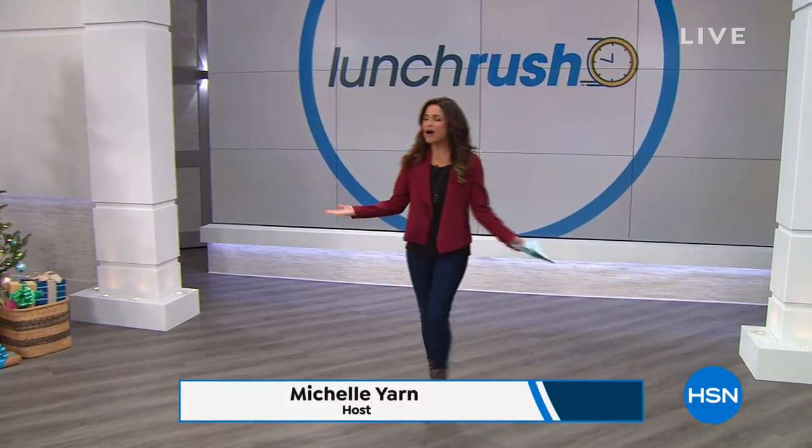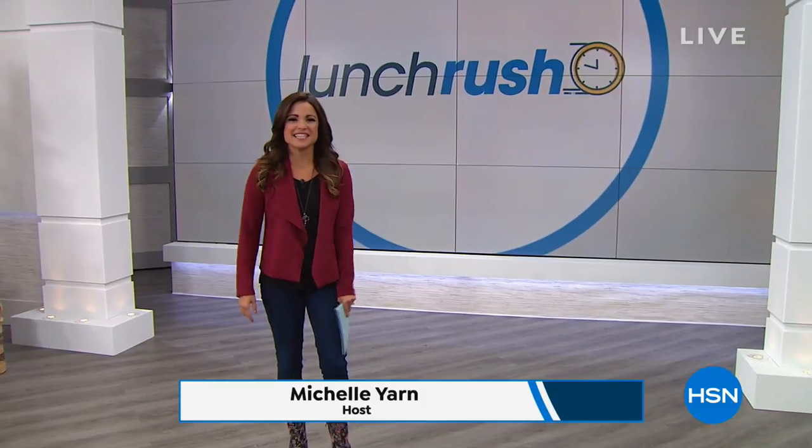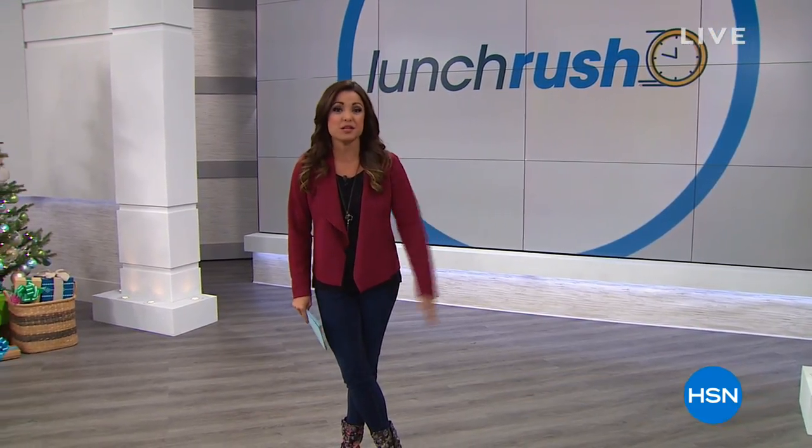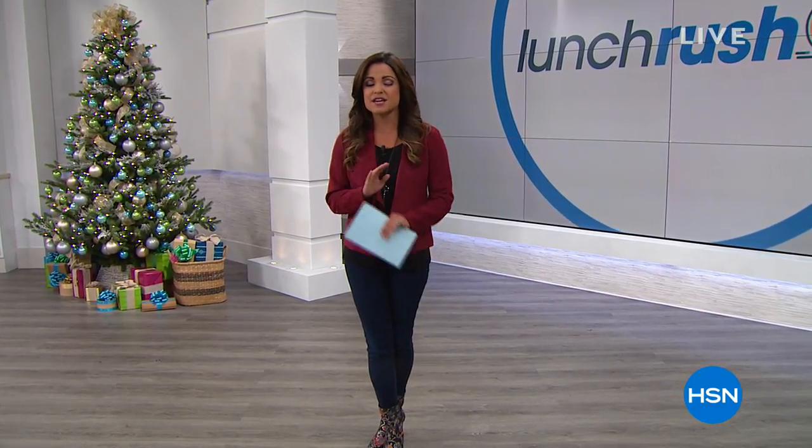Welcome to Lunch Rush everybody, it's a holiday week! This is where you get your quick shopping fix — we take shorter presentations of so many great things available here today on HSN and jam-pack it into one hour. We're talking everything from beauty to gifts for kids to tech needs to practical gifts. One of those is our Today's Special — it's from Philips, it's a Sonicare. Very best value of the day.